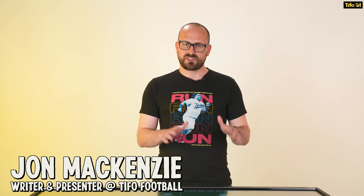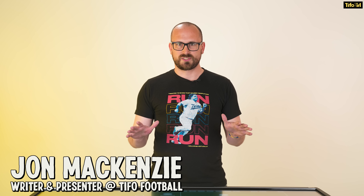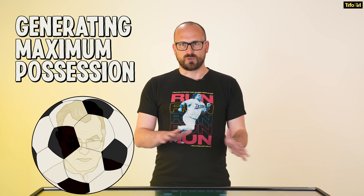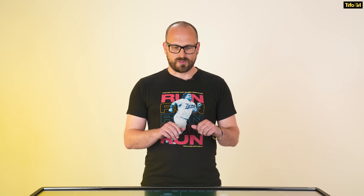So let's have a look at how Marcelo Bielsa tries to get his team scoring goals. The big thing for Bielsa is that he wants to possess the ball, keep it as long as possible, move it down the field and get it into dangerous scoring positions.